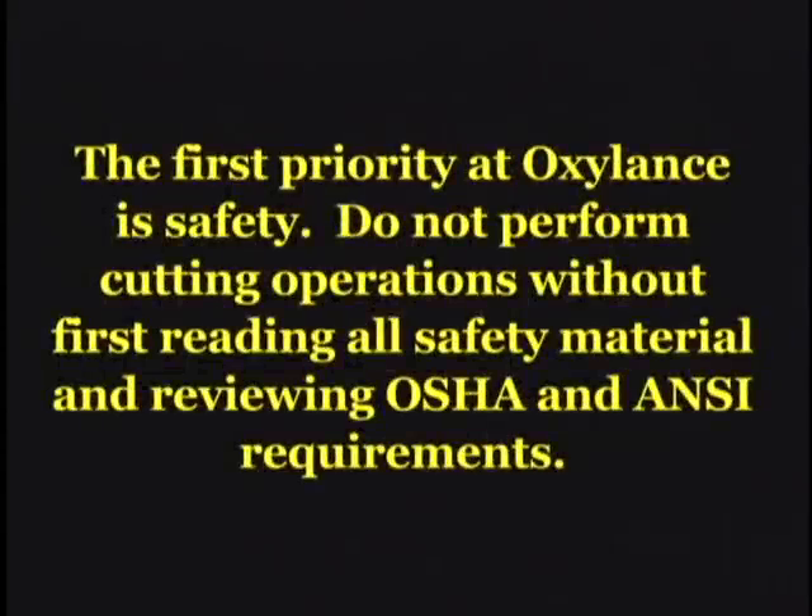The first priority at Oxylance is safety. Do not perform cutting operations without first reading all safety material and reviewing OSHA and ANSI requirements.